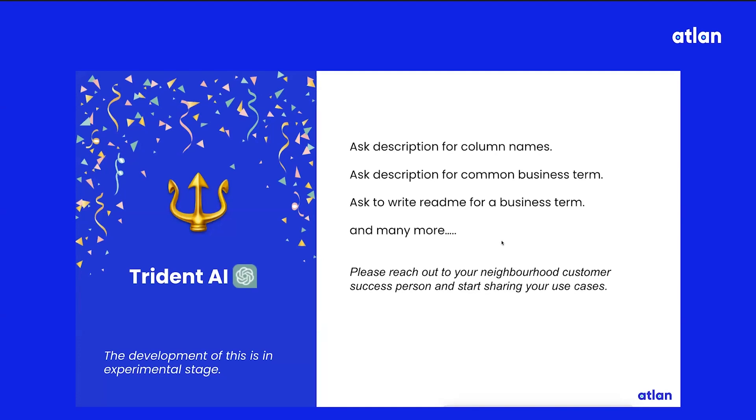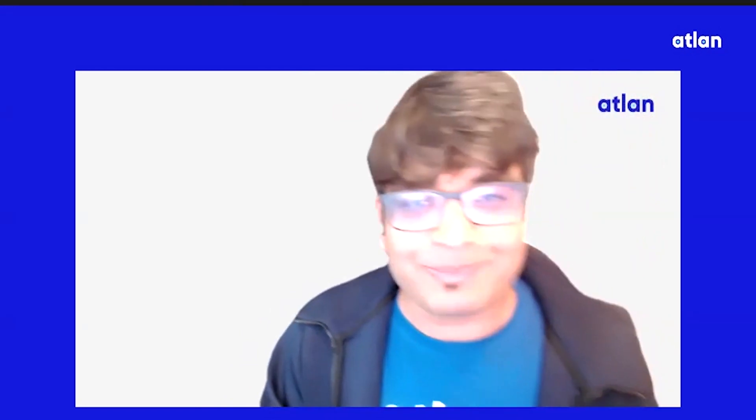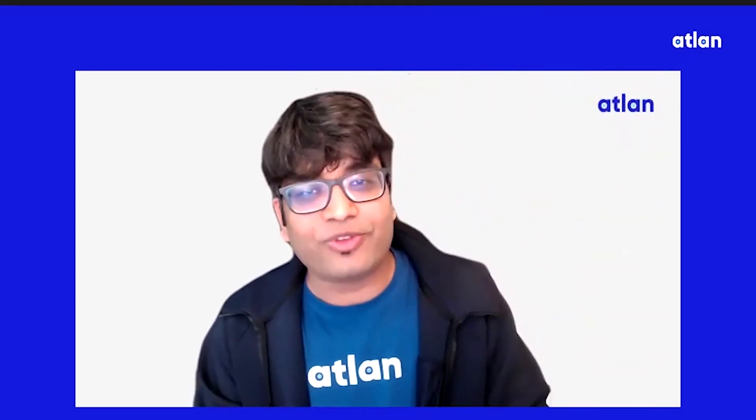Introducing Trident AI — the powers of Trident powered by GPT-3. Disclaimer: this is still in development and in an experimental stage, but these are the kinds of use cases we see going forward that this can support.